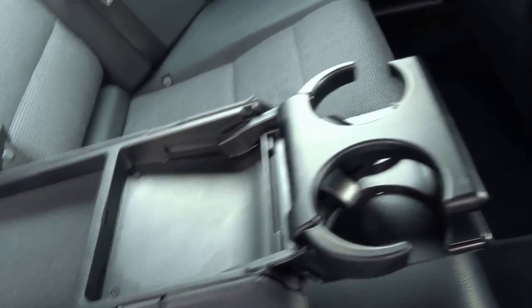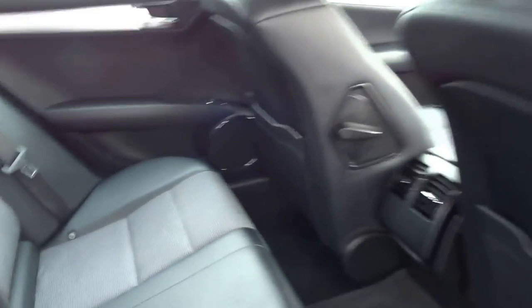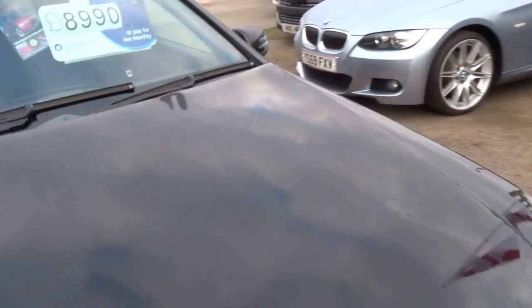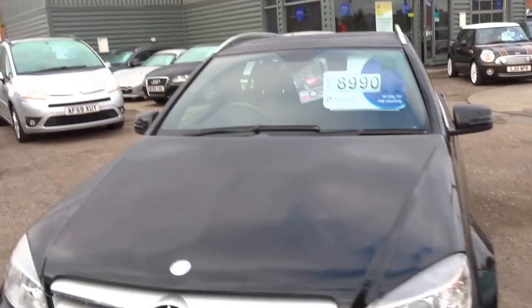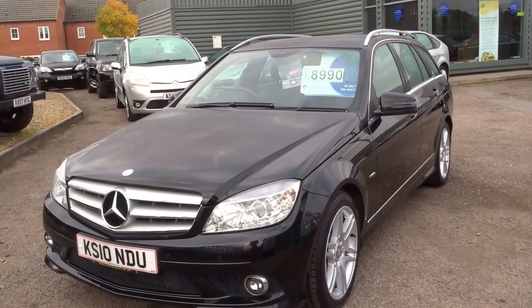As you can see, very good condition throughout. The car comes with a center armrest and two cup holders for the rear passengers. We've got lumbar adjustment on the front seats and a rear parking sensor display. It's a very lovely car that combines luxury with affordability. We have this car for £8,990. If you're at all interested, please do give us a ring.